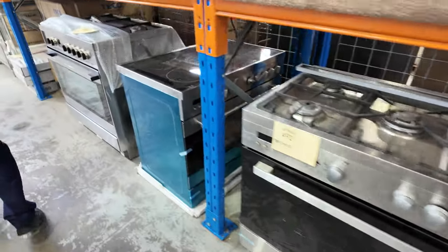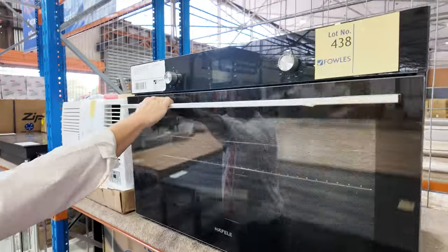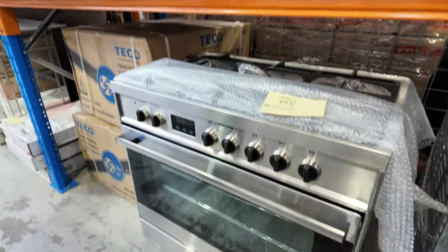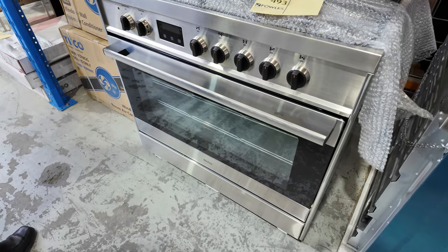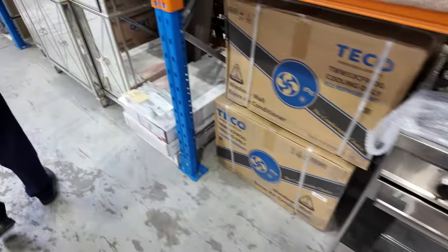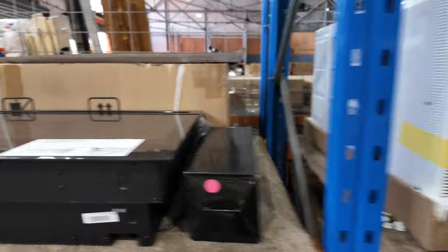Down the way there are a couple of Hafele 900mm European-made ovens with a 12 months warranty. I can also see lot 493, a Haier freestanding 900mm — pretty nice as well. There's also a wall air conditioner there. Heaps of good stuff in tomorrow, folks — it'll be really good.